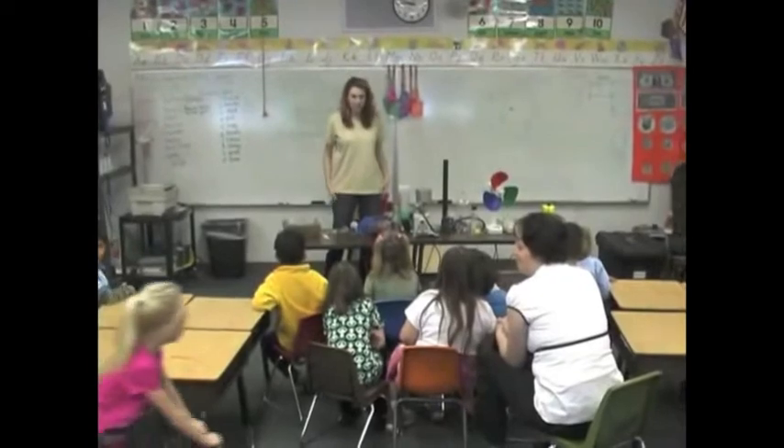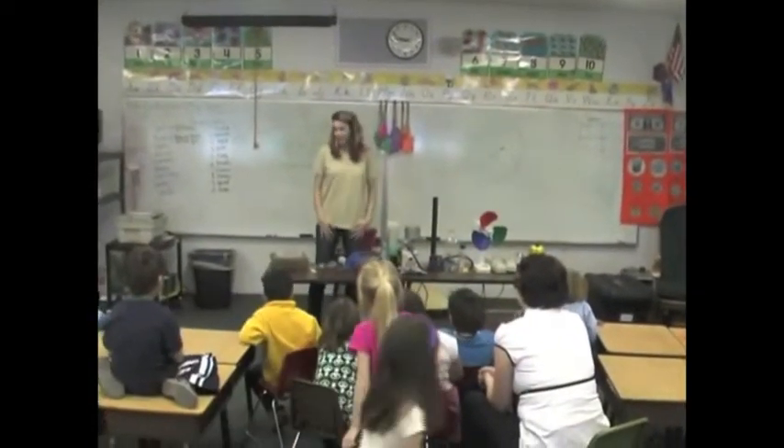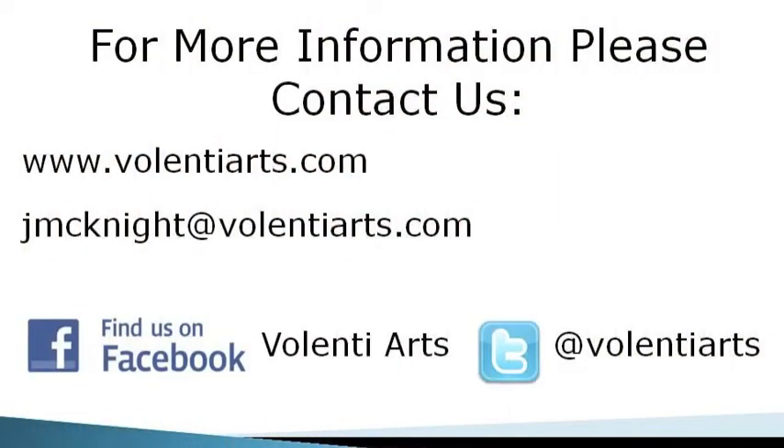Did you learn lots about energy? Yes. Do you think science is fun? Yes. Well that is the end of the presentation. On behalf of Valenti Arts and Education Exchange, I want to thank you for watching this introduction to Valenti Science Programs. We strive to meet the unique needs of every organization that we work with, and we hope that the pride and passion that we take in everything that we do shone through.